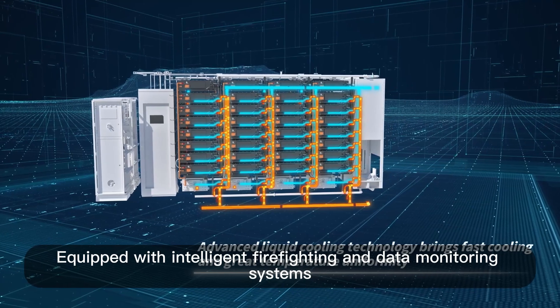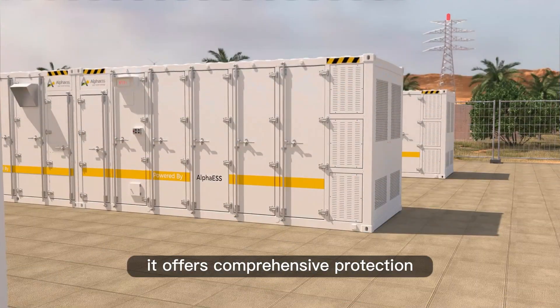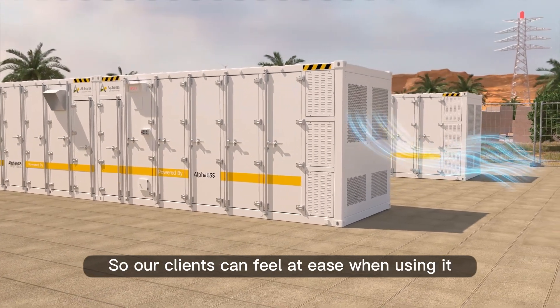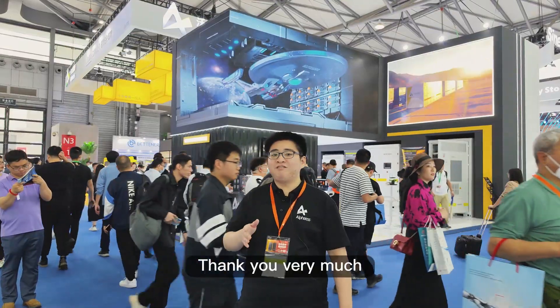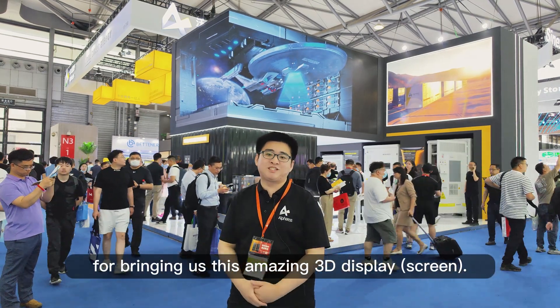Equipped with intelligent firefighting and data monitoring systems, it offers comprehensive protection, so our clients can feel at ease when using it. Thank you very much, Alpha ESS designers, for bringing us this amazing 3D display.